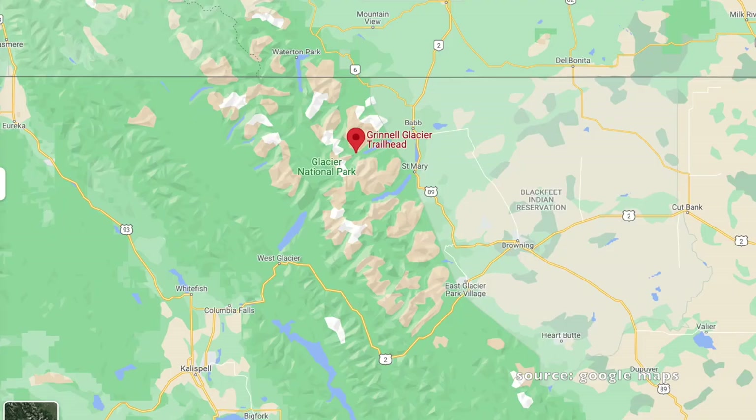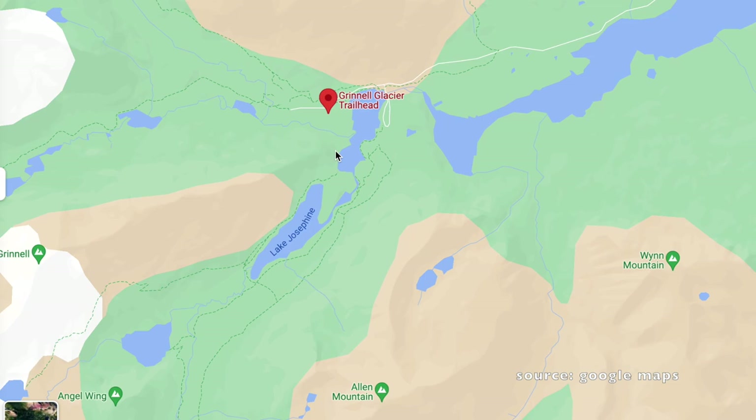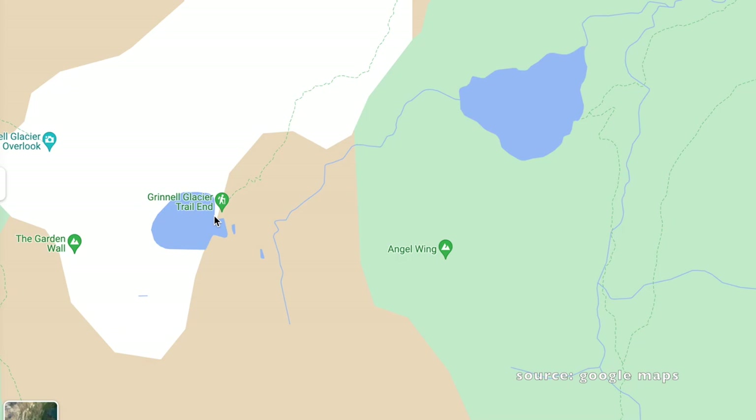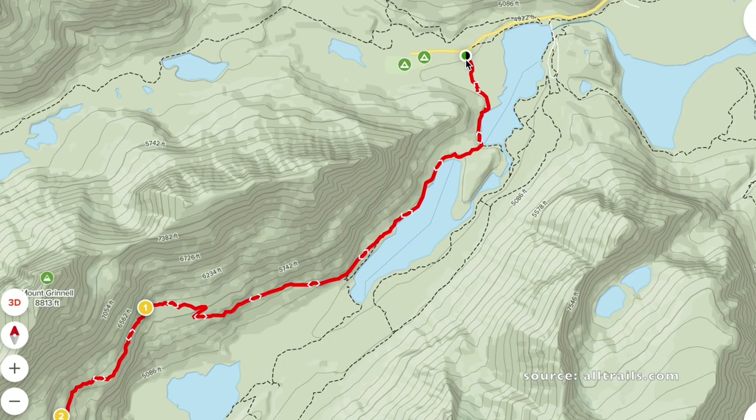This hike is located in Glacier National Park, Northwest Montana, close to the Canadian border. This particular hike is in the Many Glacier section of Glacier National Park. This area is not part of the Going to the Sun Road — this is a whole different section in the northeast corner of the park. I will leave coordinates for the trailhead in the description under this video.